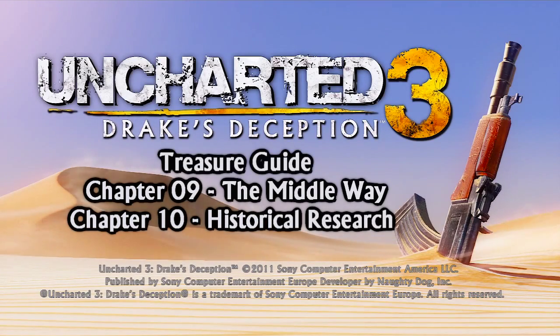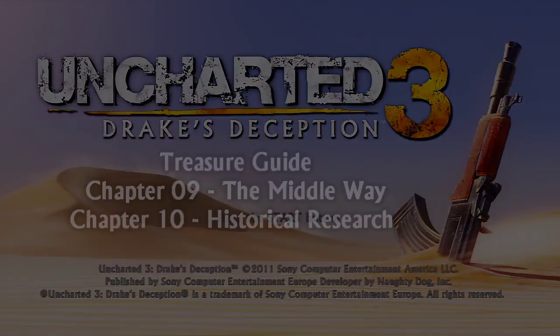Hello and welcome to part 6 of my Uncharted 3 treasure guide. This video will cover all the treasures in chapters 9 and 10.